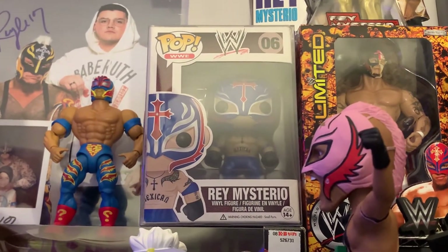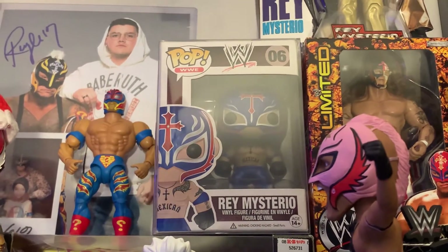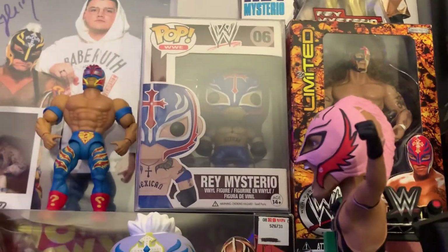Last time I checked, it is still the most expensive pop in my collection. I believe it's over $200, but I can't tell you the exact price off the top of my head.